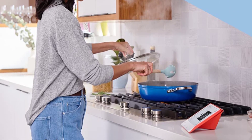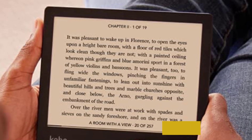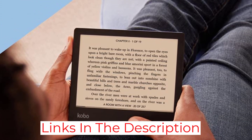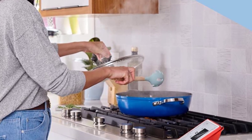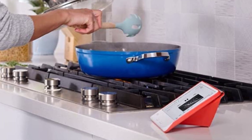The Libra 2 is an upgraded version of the Libra H2O. If you prefer an 8-inch screen to the Libra 2's 7-inch and only want to use your device for reading, you should also consider the Kobo Forma, a replacement of the Aura 1. Keep in mind though that it doesn't have Bluetooth compatibility and can't be used with headphones and speakers to listen to Kobo audiobooks.